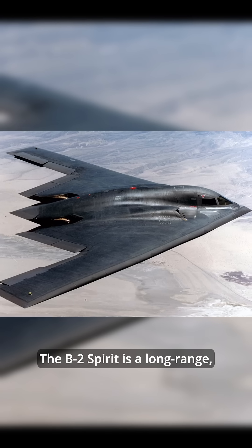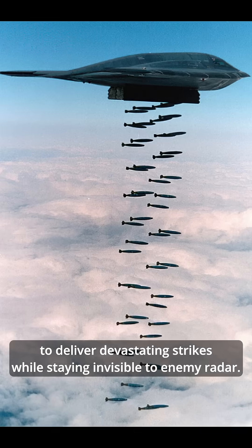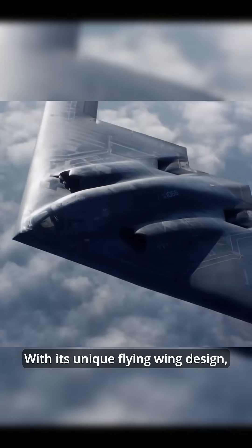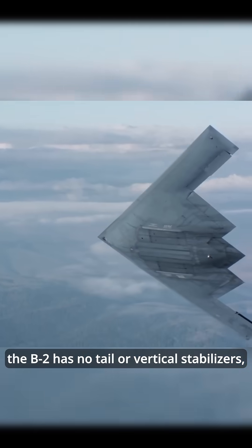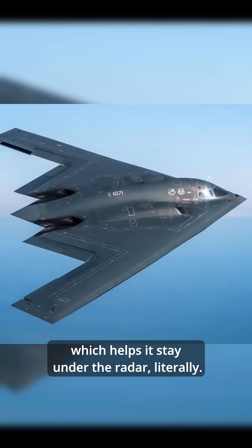The B-2 Spirit is a long-range strategic bomber designed to deliver devastating strikes while staying invisible to enemy radar. With its unique flying wing design, this aircraft has become the symbol of stealth technology. Unlike traditional bombers, the B-2 has no tail or vertical stabilizers, which helps it stay under the radar — literally.